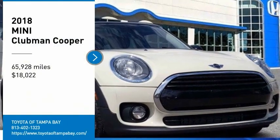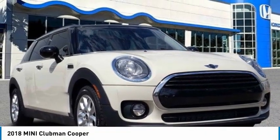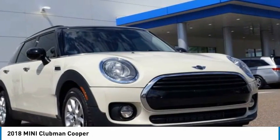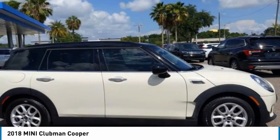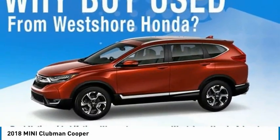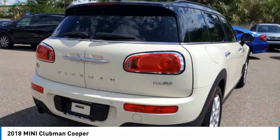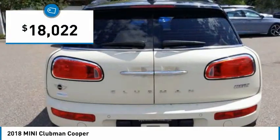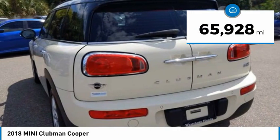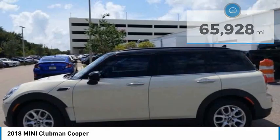Stop by and take a look at this 2018 Mini Cooper Clubman. The Mini Cooper Clubman is a longer version of the regular Mini with a larger back seat and more cargo space. Fuel economy on the Clubman is excellent, ranging from 29 to 33 miles per gallon, and is priced below $20,000. This vehicle has less than 70,000 miles.